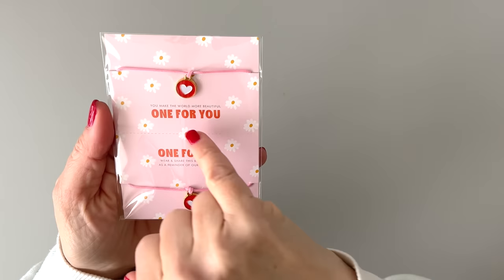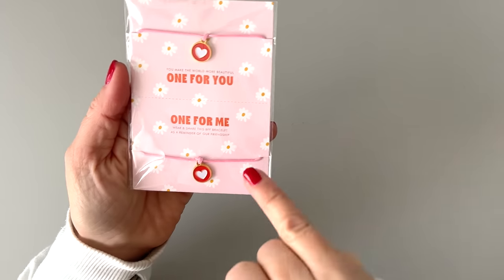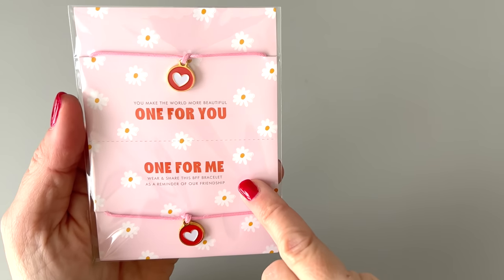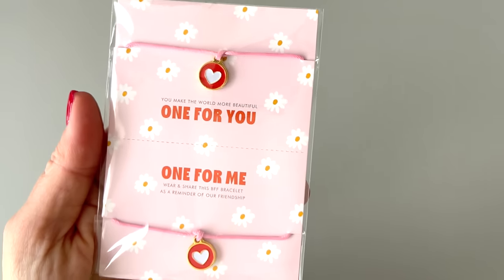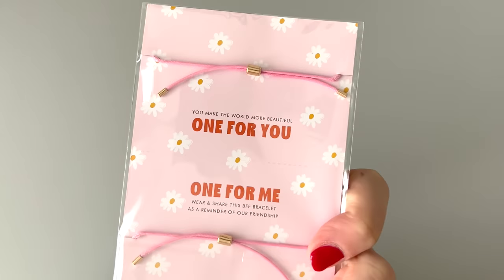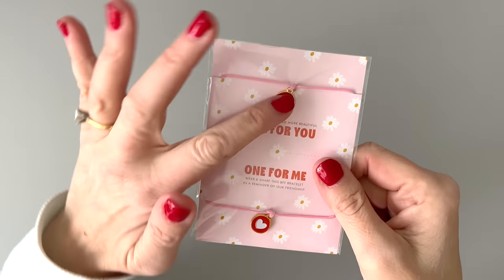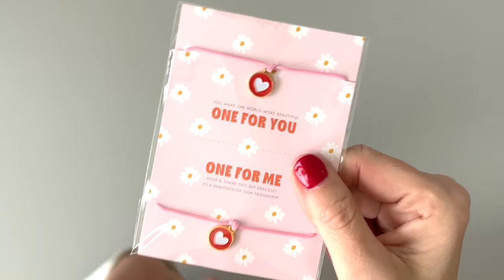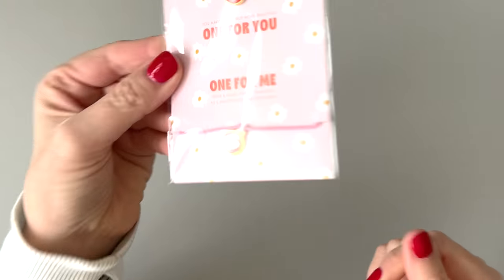We have a bracelet. It says "you make the world more beautiful" — one for you and one for me. "Wear and share this BFF bracelet as a reminder of our friendship." So we have a couple of friendship bracelets. They have a clasp on the back with cute little hearts that look like Happy Planner discs. You can share it with your planner buddies or anyone else.